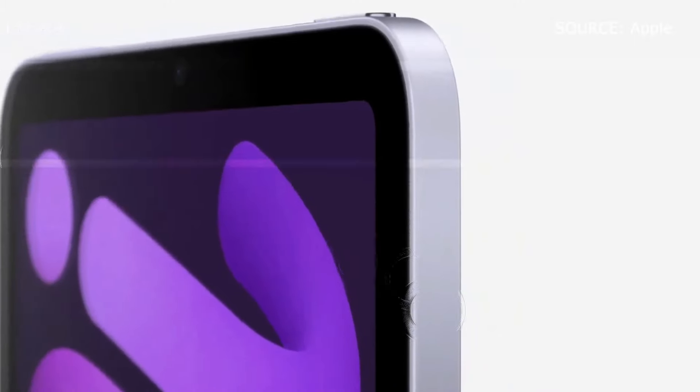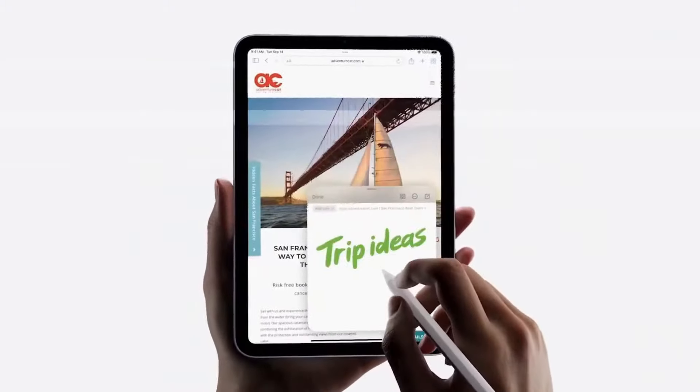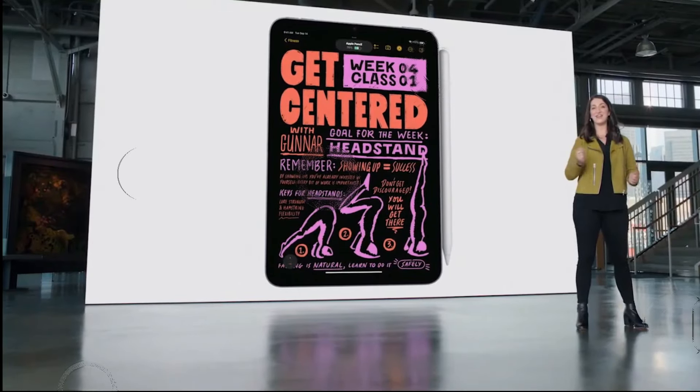The next level of iOS: the iPad Mini 2024 is expected to run on the latest iteration of iOS, providing users with a seamless and intuitive experience.